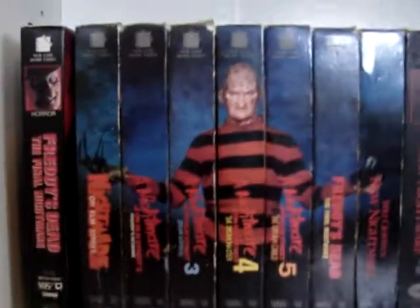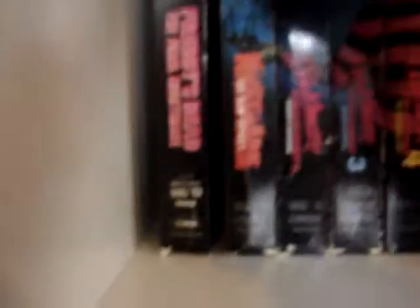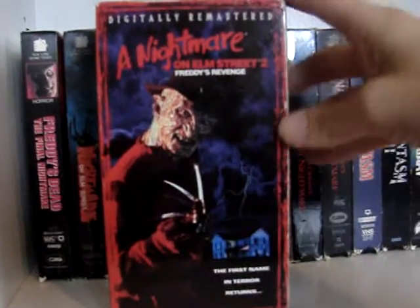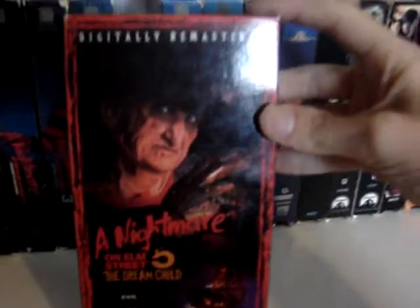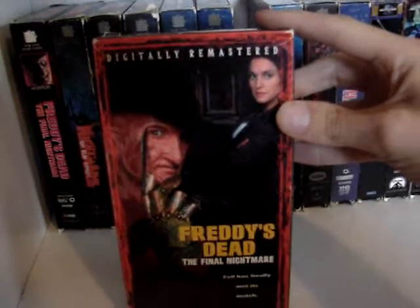I left off with this right here — the original seven Nightmare on Elm Street films. This is the VHS collection that puts them all together and has that great image of Freddy. These are all the digitally remastered releases. First one is Nightmare on Elm Street, of course. Then Nightmare on Elm Street 2: Freddy's Revenge. Nightmare on Elm Street 3: The Dream Warriors. Nightmare on Elm Street 4: The Dream Master. I really like these new covers — I love the original covers, but I do like these as well. Then Nightmare on Elm Street 5: The Dream Child. Freddy's Dead: The Final Nightmare. And New Nightmare.